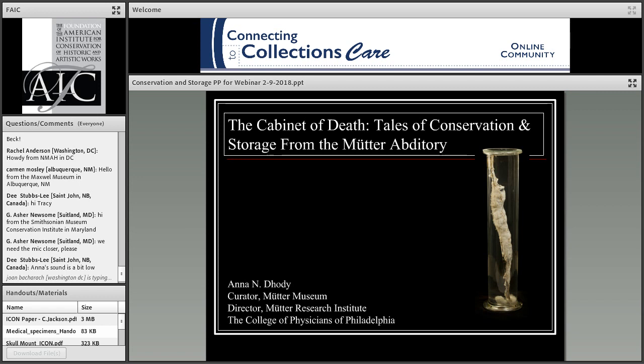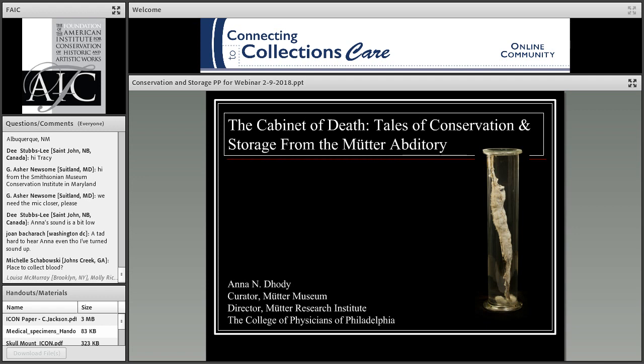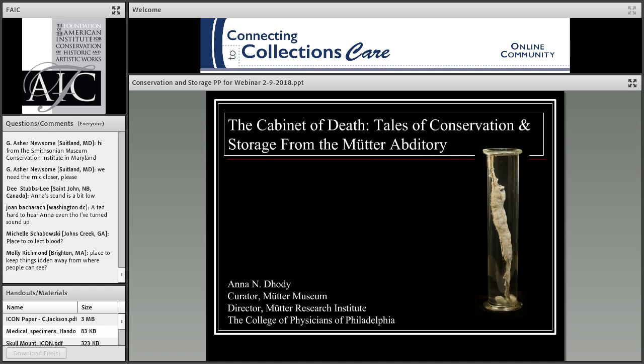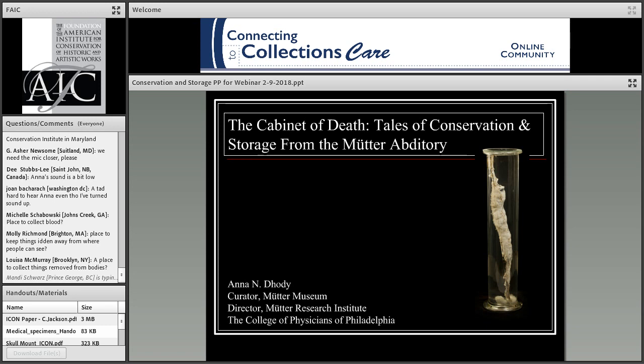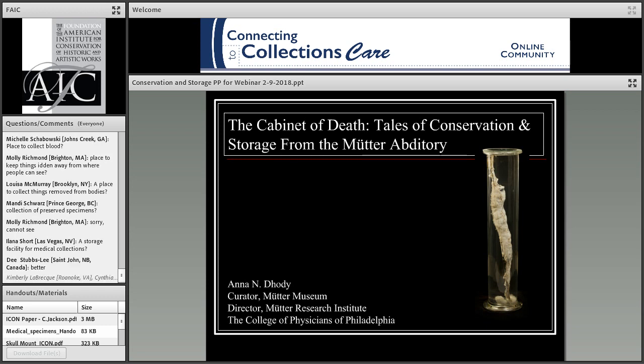I'm not above bribery. I'd like to give a prize to the first person who can tell me the correct definition of the word 'Abditory' — this is the honor system, don't use Google. If you know the definition, let me know and I'll get your mailing address from Susan and mail you a little something from the Mütter gift shop. It sounds like some people can't hear me very well — I am speaking pretty loudly.